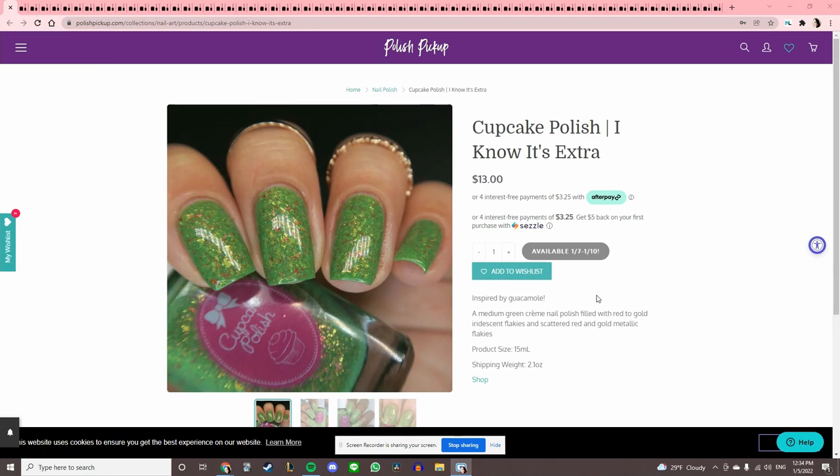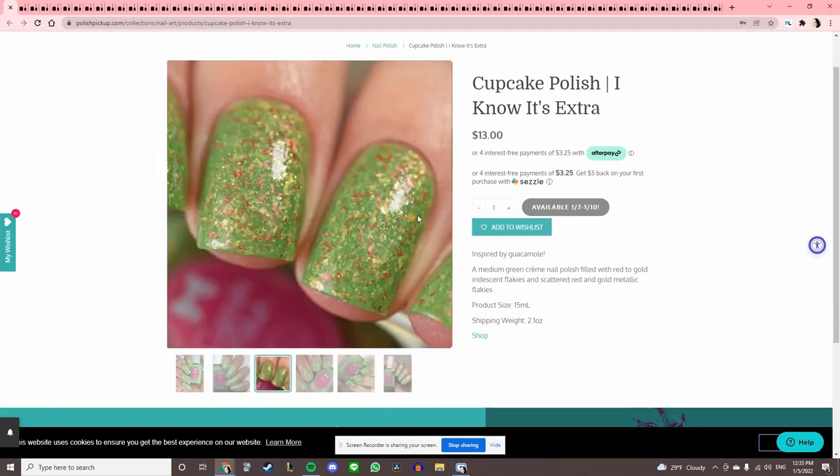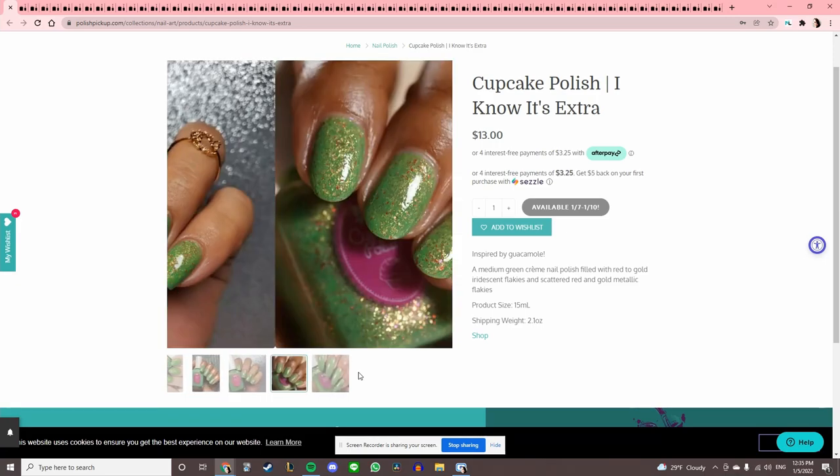I had to go get some water because I could feel my voice dying. This is Cupcake Polish 'I Know It's Extra,' inspired by guacamole. I think it looks like guac and I like the flakies in there, but for some reason this tone of green I'm just not into. I like darker, grungier greens — if I do a pastel green it has to be done right.